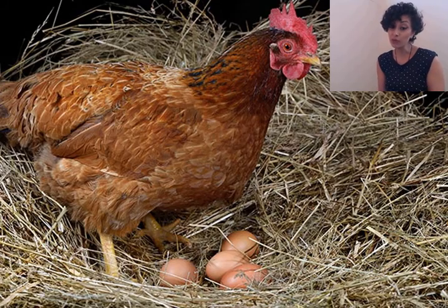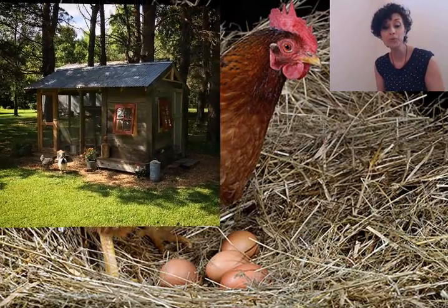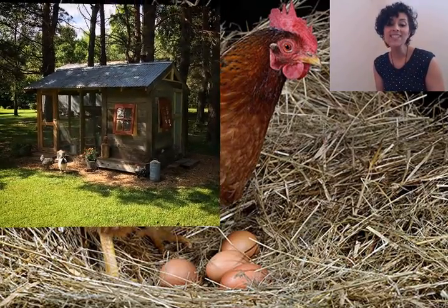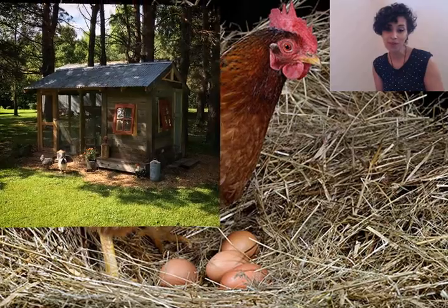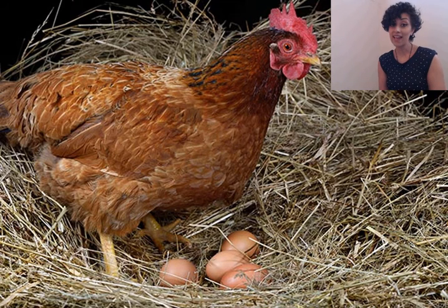Baby chickens are called chicks, and on a farm chickens sleep in a special house called a coop. Chickens eat lots of insects from the ground. They also like to eat worms and snails, and some chickens also eat corn and seeds. I wonder what the cluck of a hen sounds like — have a listen.